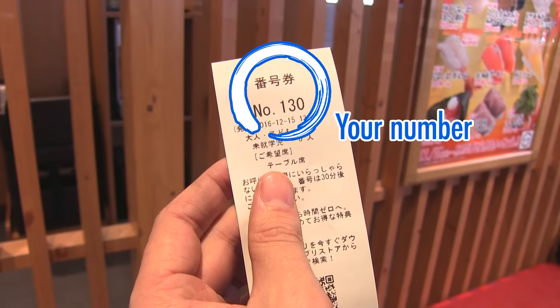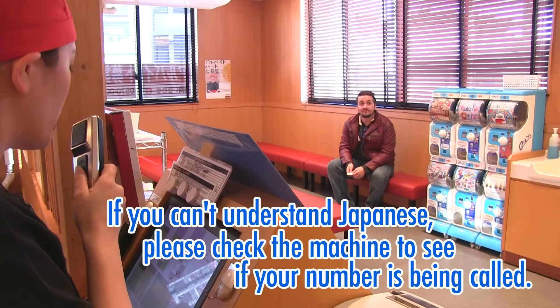All you have left to do now is take your ticket, take a seat, and take some time to think of all that delicious sushi you're about to eat.